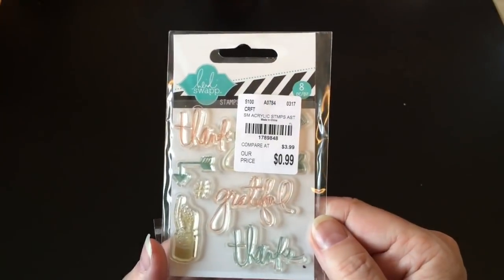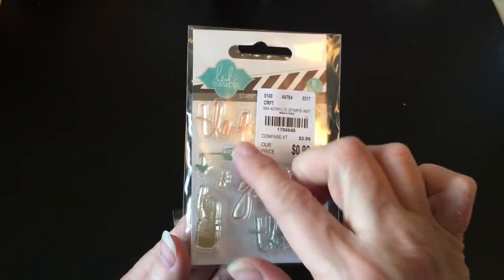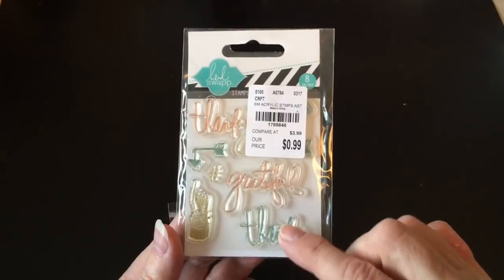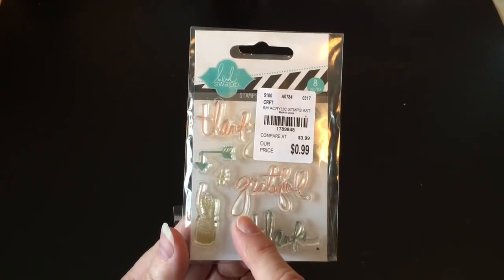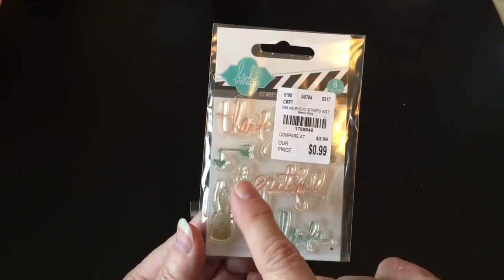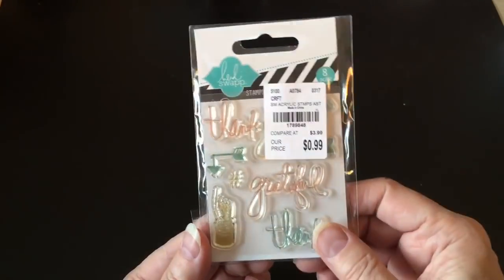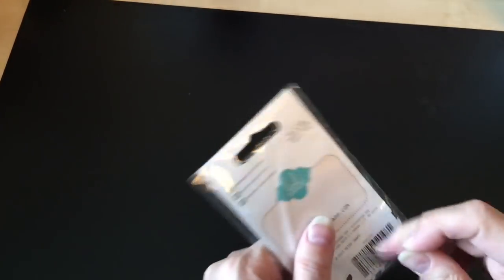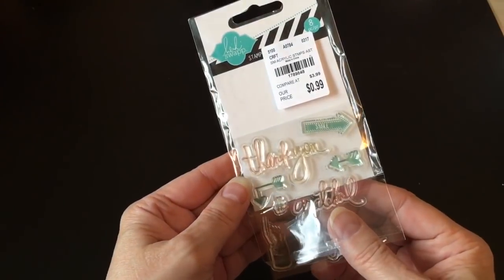And then I got this — it's old, but I didn't think I had it and for 99 cents I thought I could justify it. I'm always looking for thank you kind of stamps to make different cards so they don't all look the same. I have another Heidi Swap stamp set this size — just the really little ones. This one has some different images in it, and there are some arrows up at the top too. So I went ahead and got that for 99 cents.